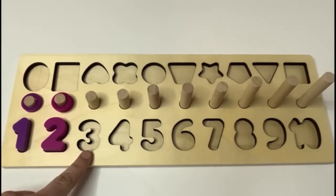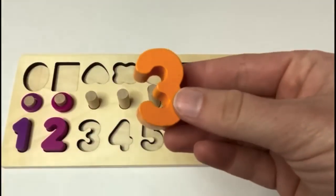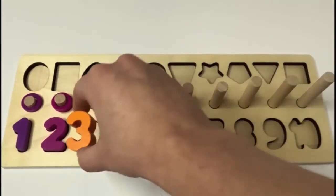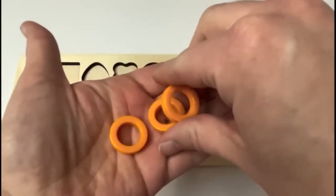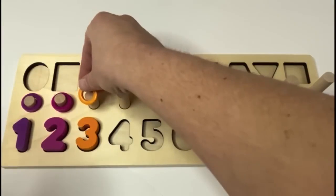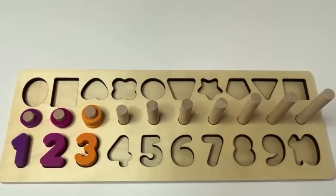What's next? 3. The number 3 is next. Can you say it with me? 3. And what color is our 3? Orange. We have an orange 3. And look, we have 3 orange rings. Let's count them. 1, 2, 3. We have 1, 2, 3.